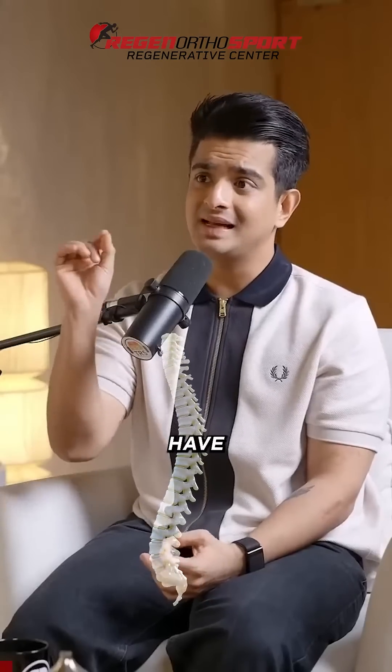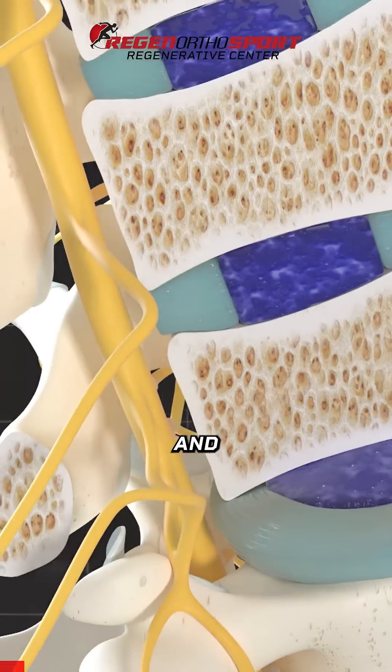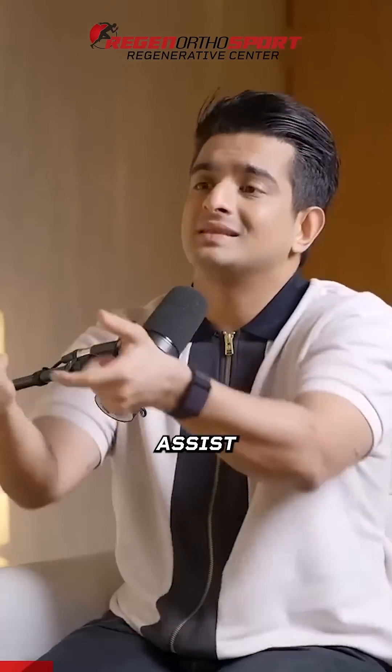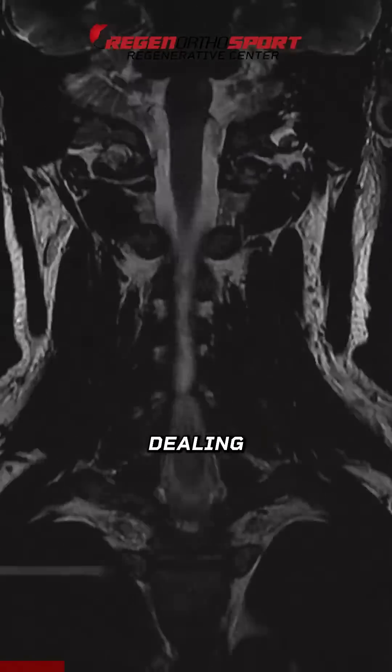So you're saying that the spine doesn't have enough blood supply and it doesn't have enough oxygenation. Therefore, the doctor has to assist that process of regeneration when you're dealing with the spine.